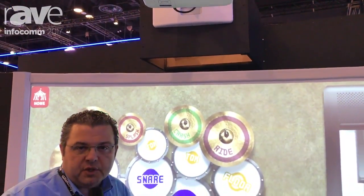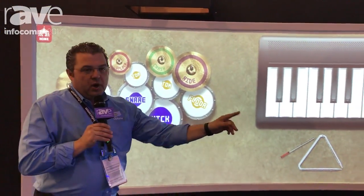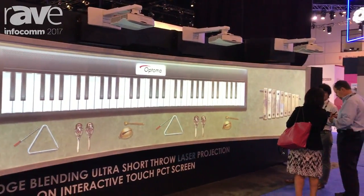This is a prototype for us and we're potentially bringing this to market later in the year. This is 23 feet long and you can do a number of different things — we can play the butterfly, the bumblebee song if we wanted — but you get the idea.